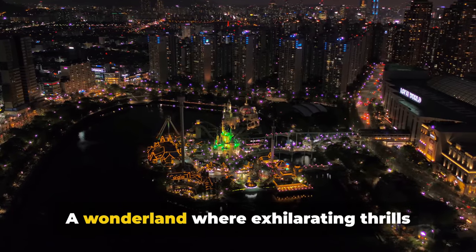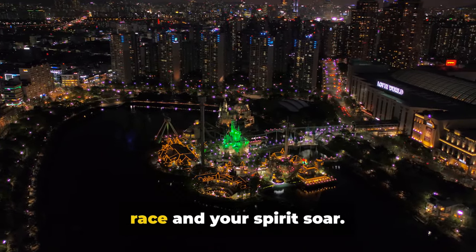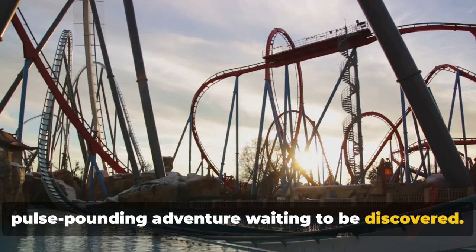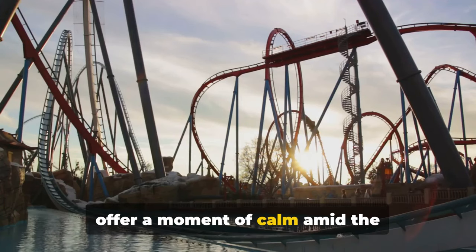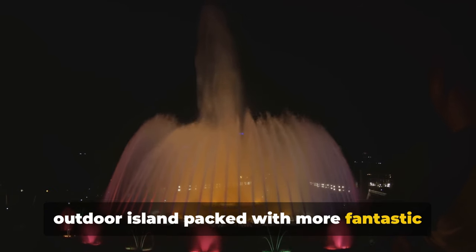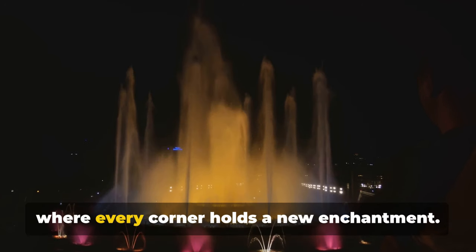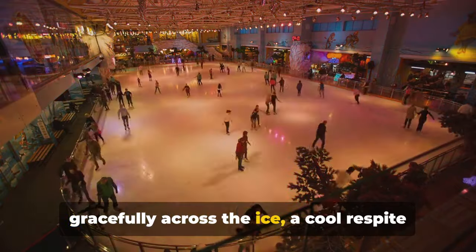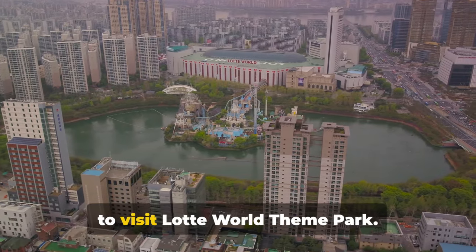Finally, we have Lotte World theme park — a wonderland where exhilarating thrills and magical moments intertwine. It's a destination that's sure to make your heart race and your spirit soar. The park is home to a myriad of heart-thumping rides, from roller coasters that twist and turn at breakneck speeds to gentler rides that offer a moment of calm amid the excitement — there's something for every thrill seeker. Next, journey to Magic Island, an outdoor island packed with fantastic rides, a castle that dominates the skyline and a mesmerizing evening light show. And let's not forget the indoor ice rink, a frosty delight where you can glide gracefully across the ice. For a day of fun and excitement, be sure to visit Lotte World theme park.